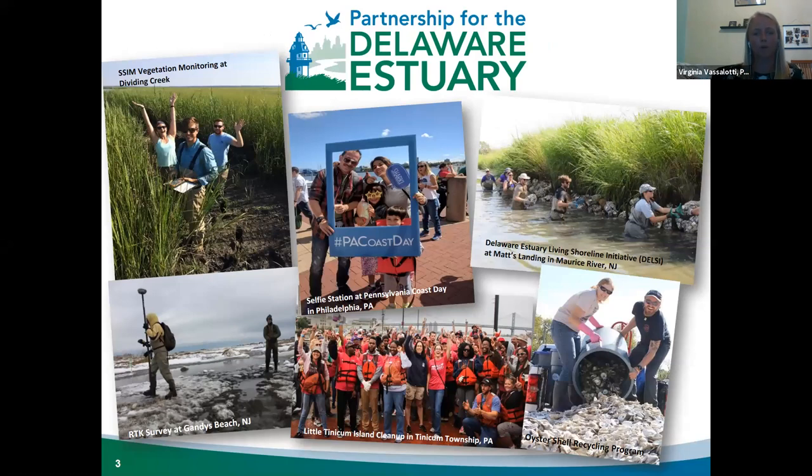For those who aren't familiar with the Partnership for the Delaware Estuary, or PDE, we're an environmental nonprofit organization established in 1996. PDE is the host of the Delaware Estuary Program, one of 28 national estuary programs designated by Congress to protect America's estuaries. Our mission is to lead science-based and collaborative efforts to improve the tidal Delaware River and Bay, which spans parts of Delaware, New Jersey, and Pennsylvania.